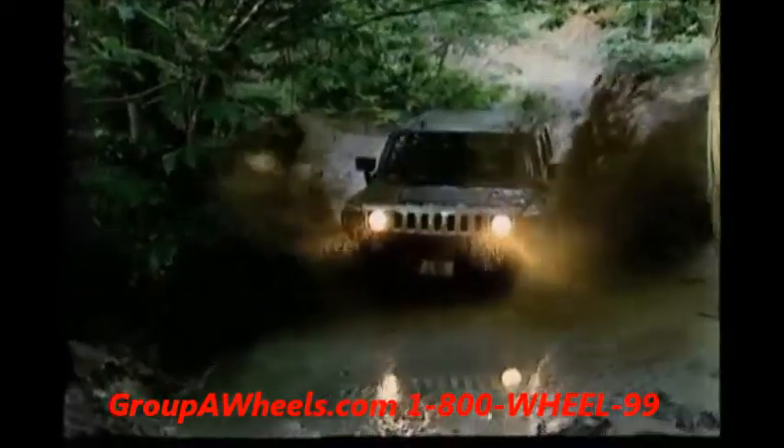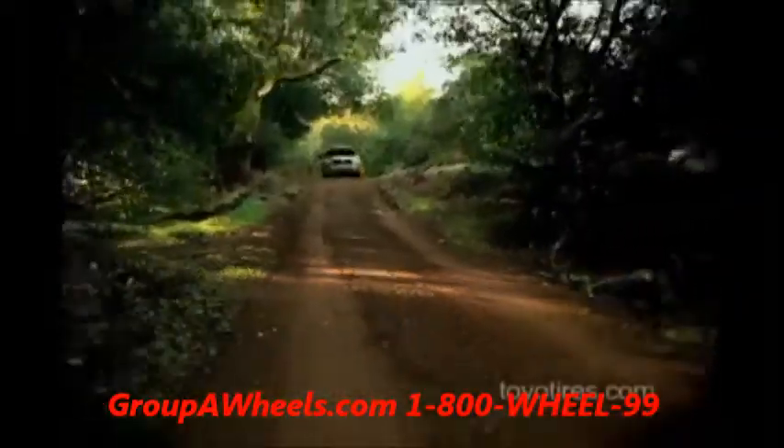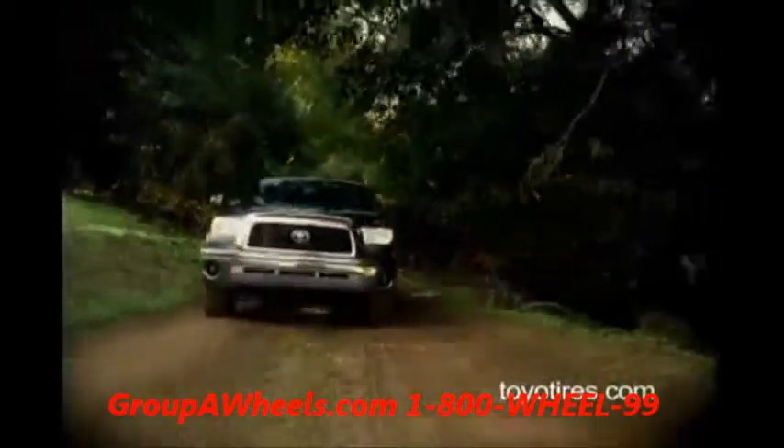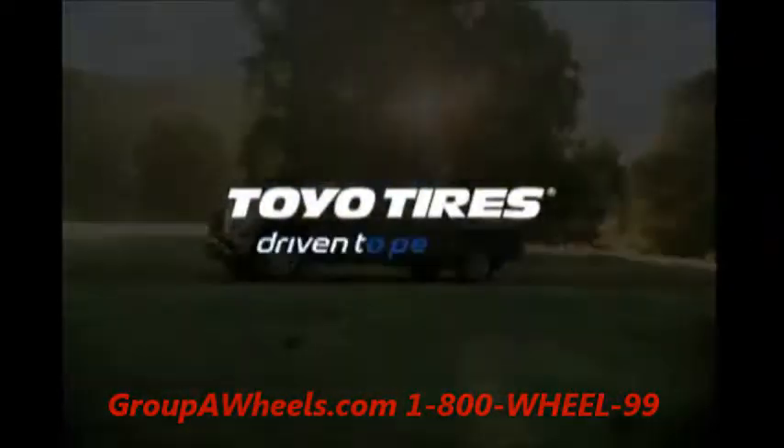To learn more about our Open Country light truck and SUV tires, contact your Toyo Tires representative, or visit us online at ToyoTires.com. Toyo Tires — Driven to Perform.